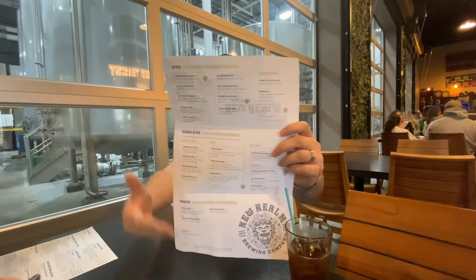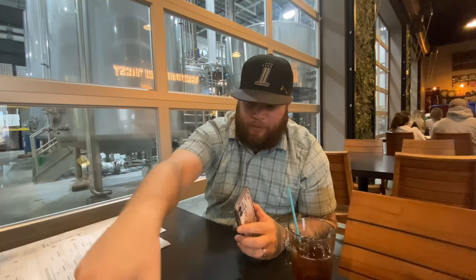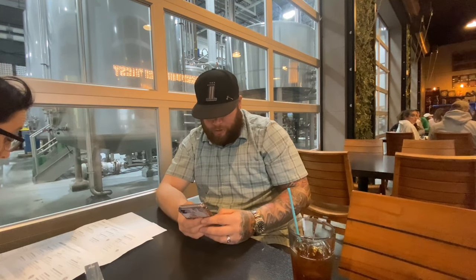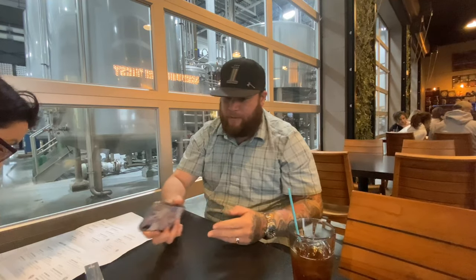There's a little view of the menu. They also have a rewards program here, which is kind of cool. You sign up with the app — I don't want to get the QR code too close to the camera because it might stop the recording. They give you a paper one as well so you can earn rewards. It's the first time I've actually seen a brewery do that.